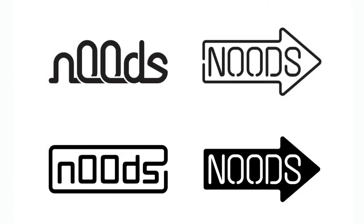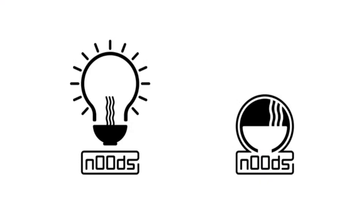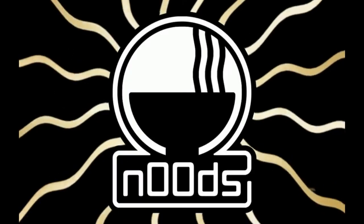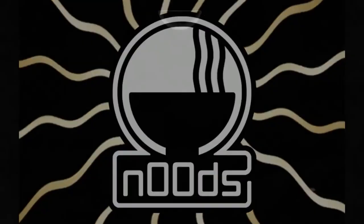We also wanted something like a neon sign with steam coming off it. You can see the evolution — the bowl definitely stuck, and then we considered having a light bulb to represent lights. We settled on these two elements. We're starting to do more animations with our logos because everything is a screen and a battery now, and everything can be moving. That's the evolution of the design — we've been working on it for a while.